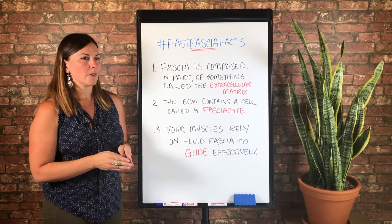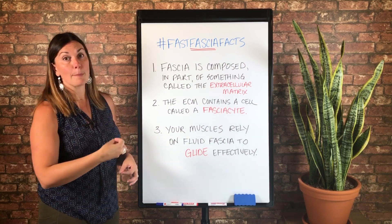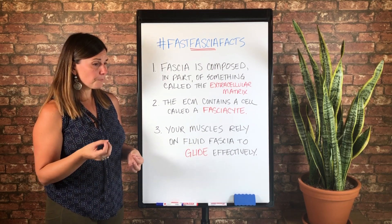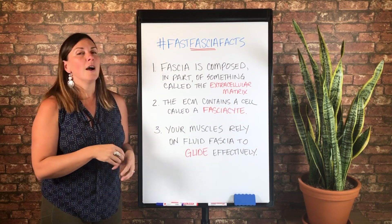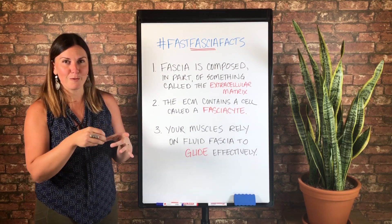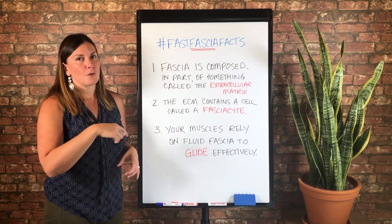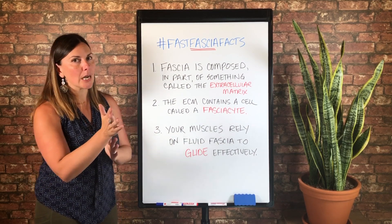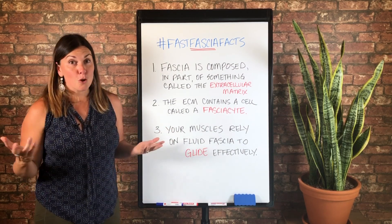When you think about muscle fibers, they are pretty linear — a string of tissue wrapped in fascia. Every fibril of muscle tissue is wrapped in a piece of fascia, and then every muscle fiber — so fibril and fiber, each individual part — and the bundle encompassing multiple fibrils are all wrapped in fascia. Every one of those pieces needs to glide effectively when you initiate movement. Super important.